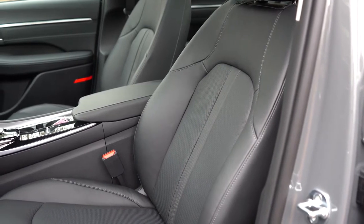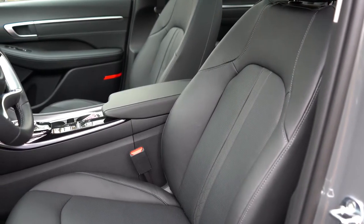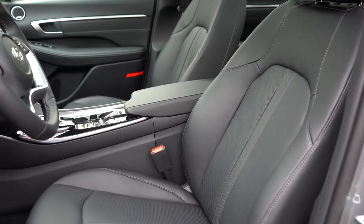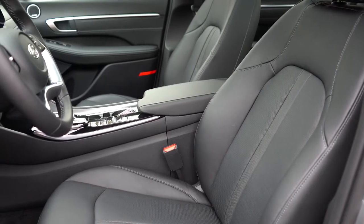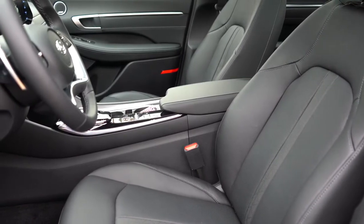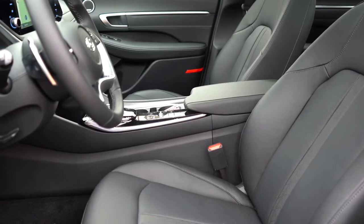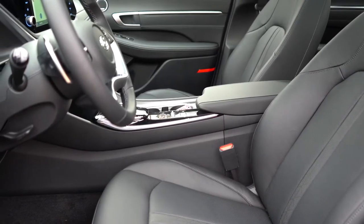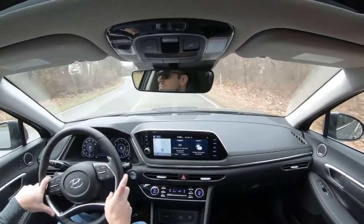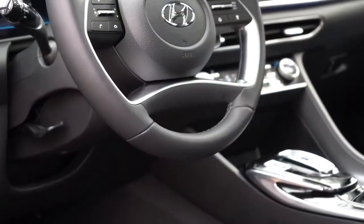Front seat materials: cloth on SE and SEL, a leatherette/Dinamica suede combination on SEL Plus — which is my favorite — and full leather on the Limited. The full leather actually feels a little more comfortable than the Dinamica suede. SE gets manually adjustable seats; SEL adds an eight-way power driver's seat with power lumbar and heated front seats; Limited adds a six-way power-adjustable passenger seat and ventilated front seats.